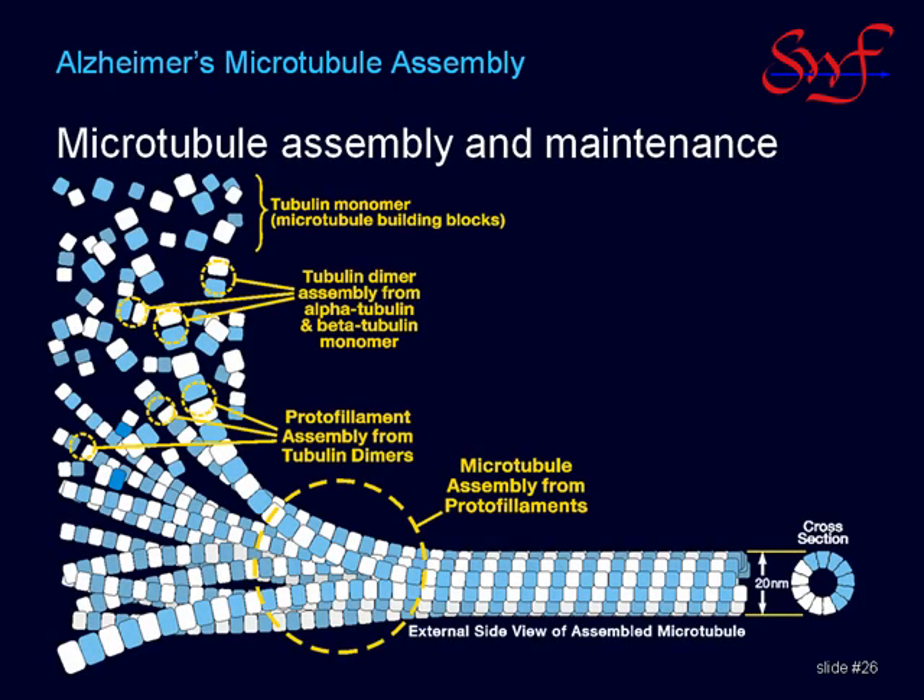Microtubules are assembled from alpha and beta tubulin proteins using GTP as the energy source. First, GTP is used to assemble dimers. Then another GTP is used to assemble each dimer pair into multiple strands, 13 of which spontaneously bundle into each microtubule.